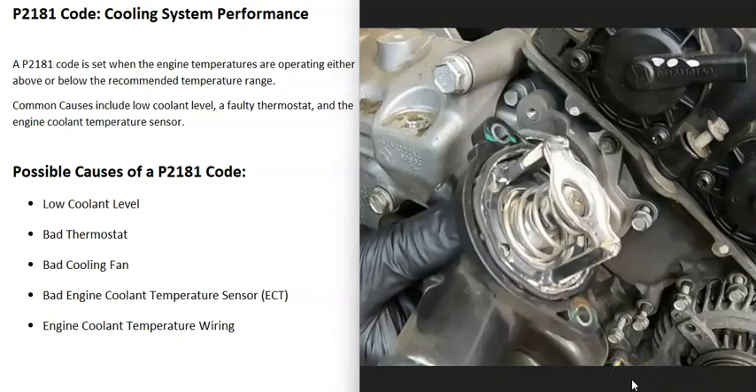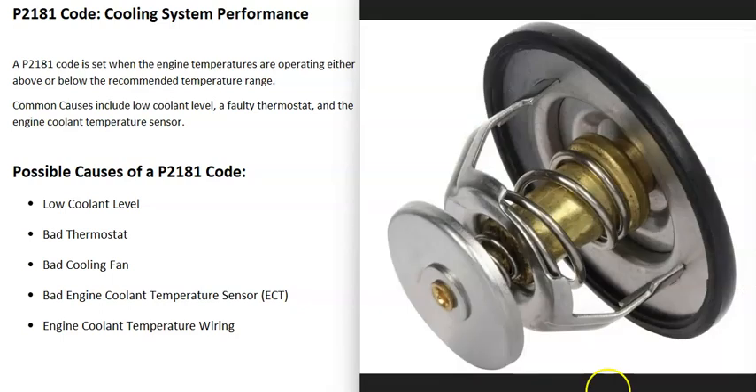There are a few ways to check if the thermostat has failed. The most common issue is it getting stuck closed — the engine side gets very hot but no fluid flows past it, so the other side stays cooler. You can use an infrared temperature gun to check the temperature on each side once the engine warms up. I'll put a link to my videos on this below.